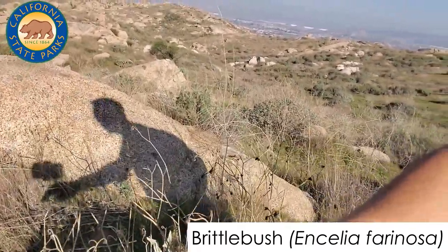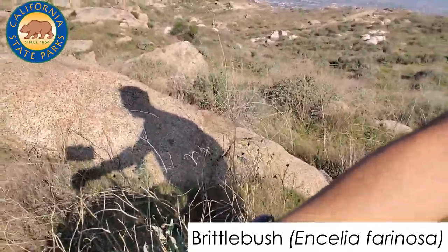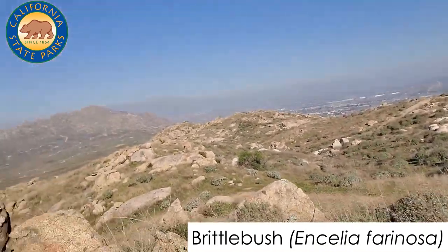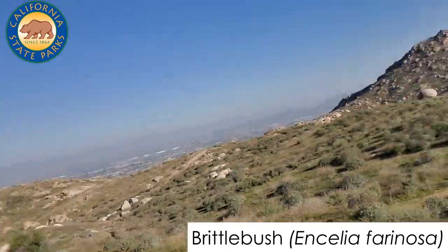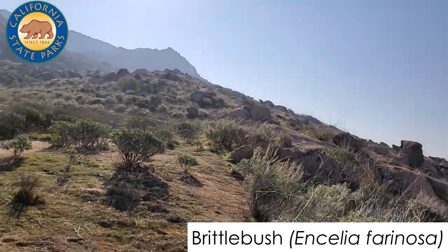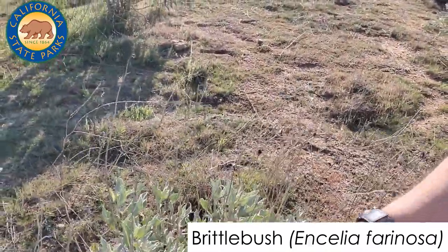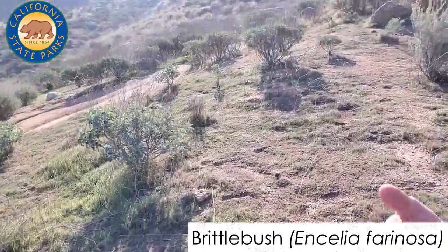Here at Lake Perris, Encelia farinosa really gets to large sizes within its range, which extends from Palm Springs all the way out to Barstow and even into Arizona. Because we have among the highest amounts of rain in their range, they grow especially large here. The brittle bush is a member of the sunflower family — each of these little beads at the top of the pods will turn into sunflowers, and each one holds hundreds of little seeds dispersed by wind and by birds. It has neat adaptations like taco-shaped leaves to reduce sunlight intake and drops some leaves to conserve water.